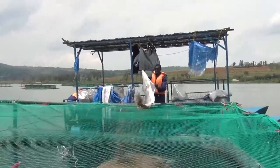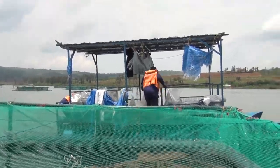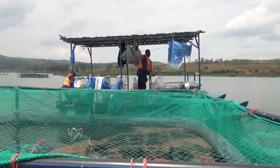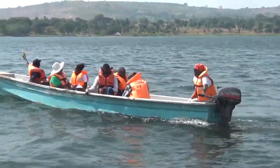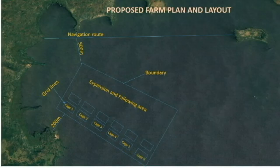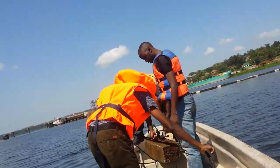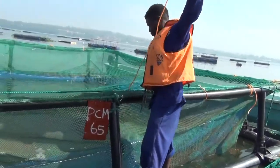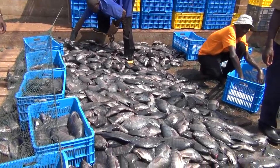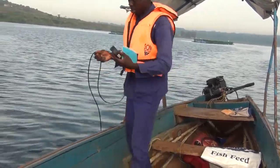These videos provide key steps in best management practices for environmentally, socially, and economically sustainable cage fish farming, and are divided into seven parts: spatial planning and site selection, farm planning, cage design and fabrication, cage installation, farm management, harvesting and marketing, and finally environmental monitoring.